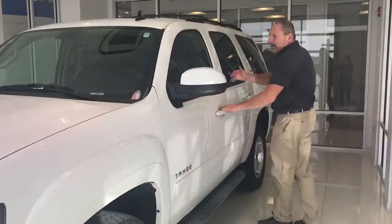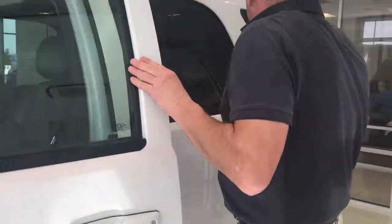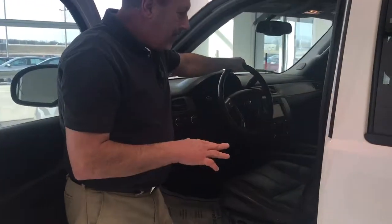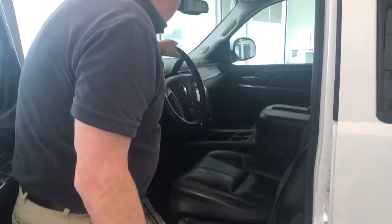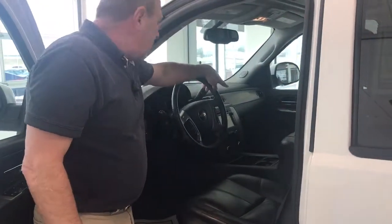Come around on this side here — as we say, it's a Z71. It has the turn signals in the mirrors, black leather interior in great shape, with power seats on both sides. It also has navigation, which is a great thing to have.